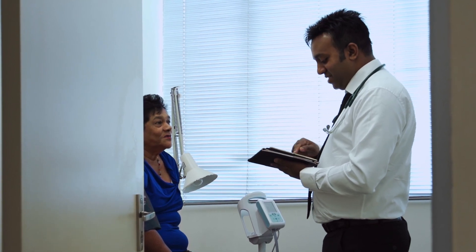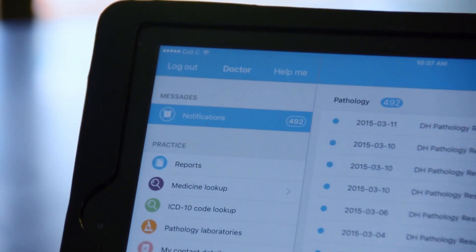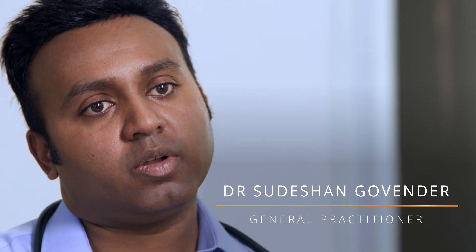Digital health and technology is redesigning our entire healthcare system. Electronic health records, like Discovery's Health ID, allow us for better analysis. And it allows us to measure certain parameters which are imperative for value outcomes.